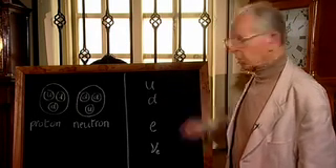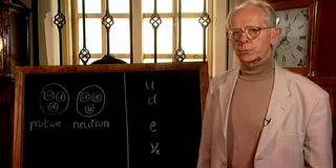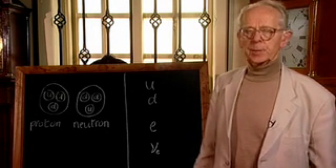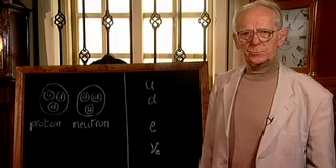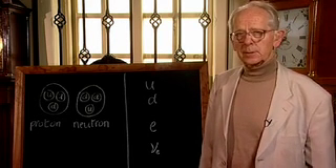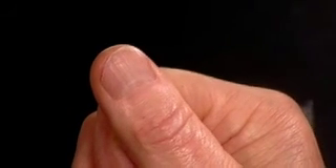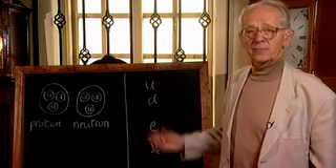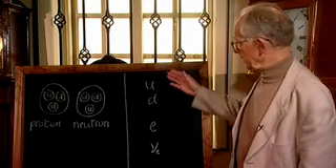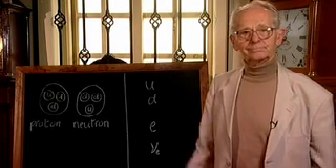The neutrino does experience what we call the weak nuclear force — a force responsible for certain kinds of radioactivity. So because they experience only this weak force, neutrinos are famous for hardly interacting with anything at all. 100 billion solar neutrinos can pass through my thumbnail every second, and I don't feel a thing. So there we have it: the four constituents of matter — the up and down quark, the electron and its neutrino. What could be simpler?